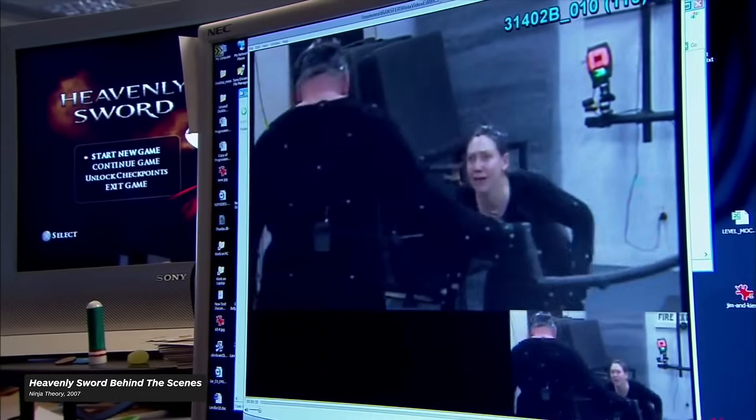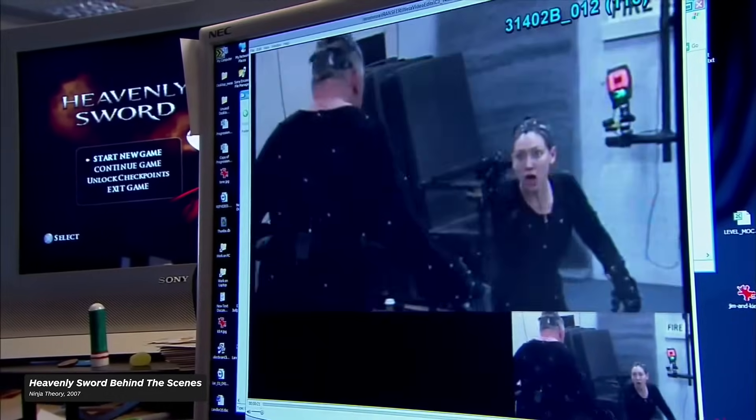Siren's developers took multiple photos of each cast member performing different expressions and then used those images to create textures, which were then mapped onto model faces to convey an expression on screen. While this was a cumbersome and time-consuming process, the results were worth the effort, creating a game that looked well ahead of its time. Another notable title that utilized early facial capture was Heavenly Sword, which helped raise the bar for what to expect in video game performance capture.